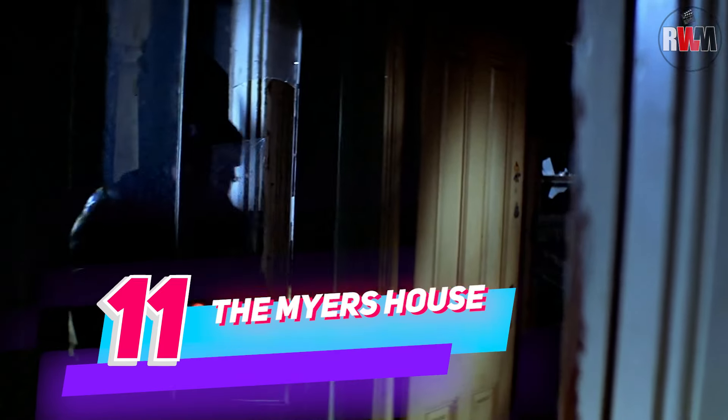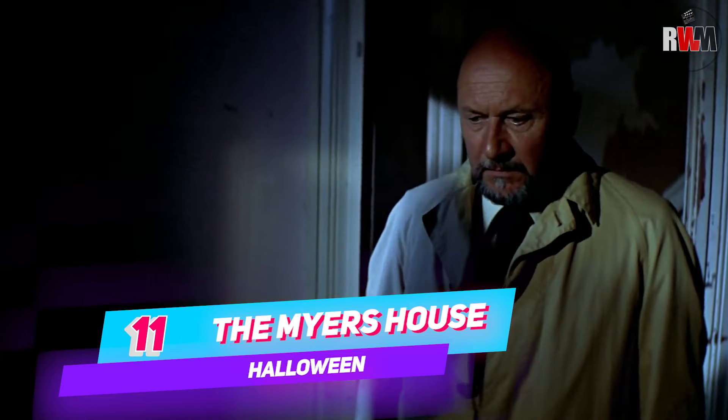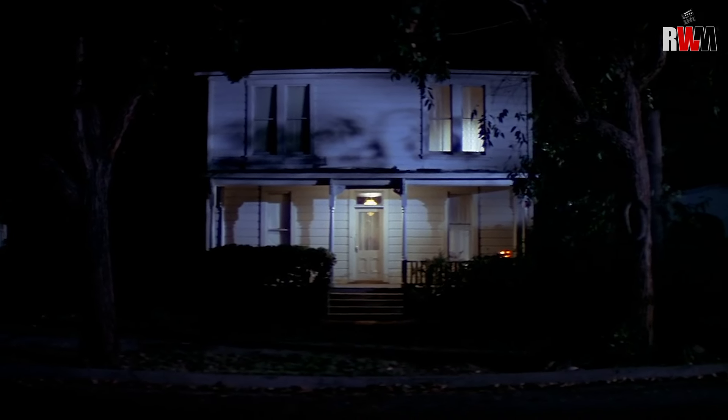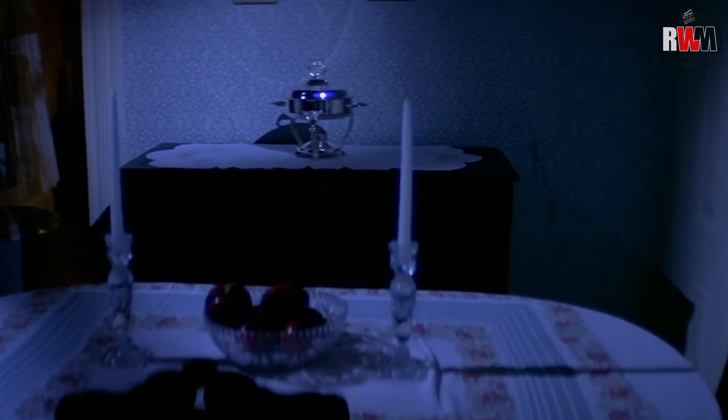The abandoned air of the Myers' house wasn't clever set design — it was the real deal. The crew stumbled upon the dilapidated structure and filmed it as is, perfectly capturing its eerie atmosphere. It wasn't until the last shot on the last day of production — which is actually the first shot in the movie — that the entire crew banded together to paint the house and dress it with furniture to make it look lived in.